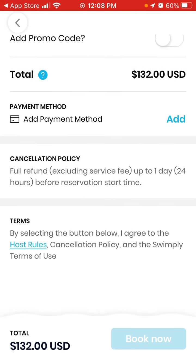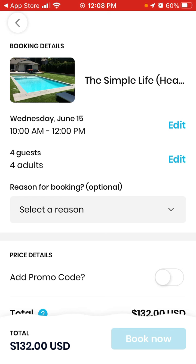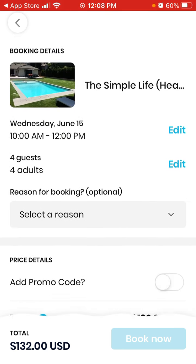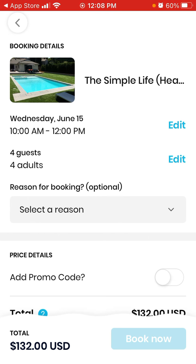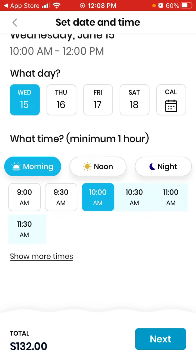Here is your final booking overview and you can tap 'Book Now'. You'll need to add a payment method first. The first time it's a bit new and complicated, but after that you can just book instantly.